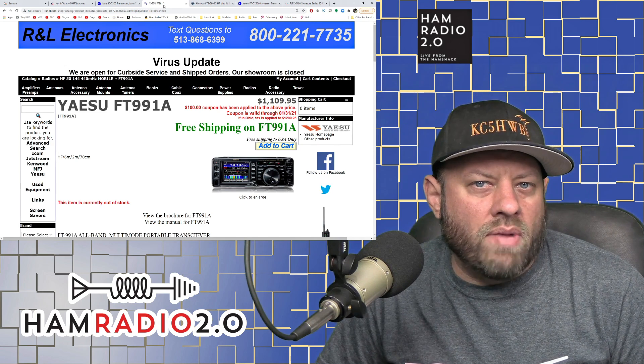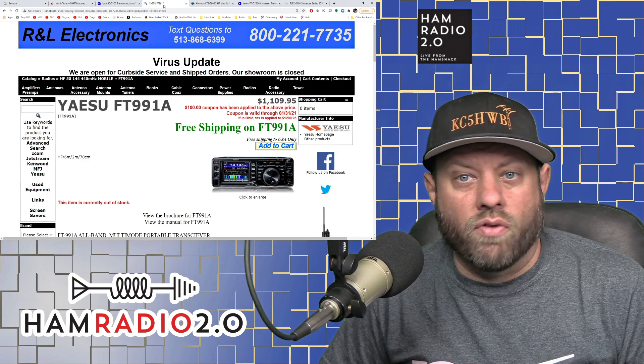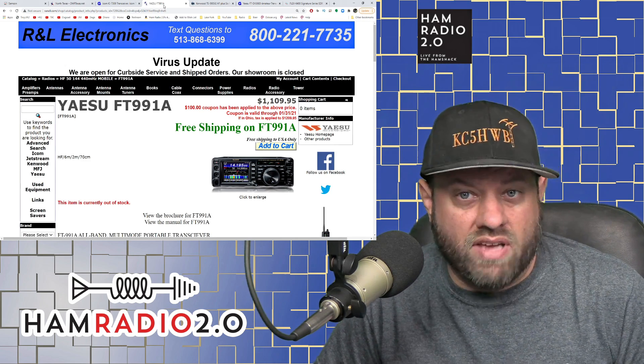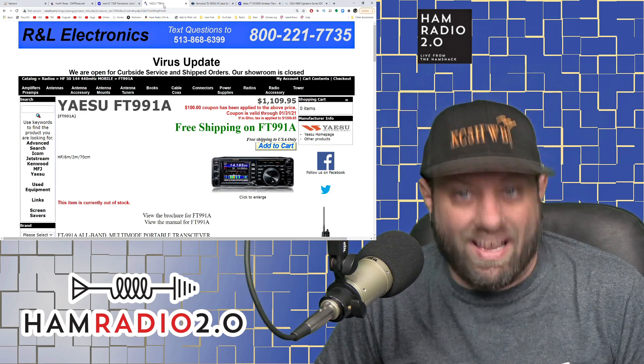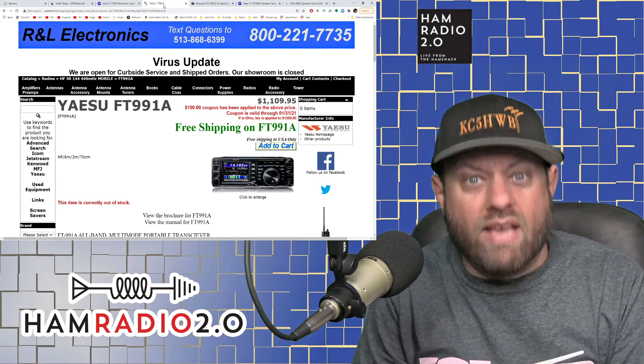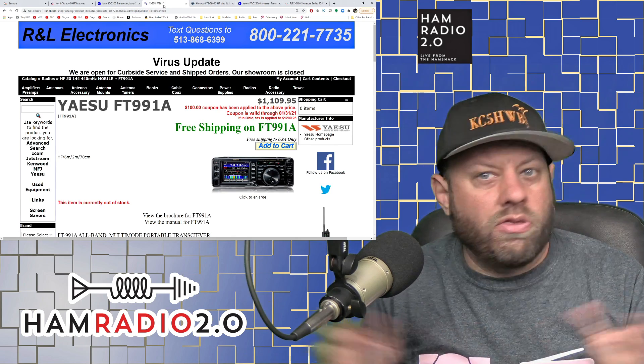Several people commented saying they got it on sale for under $1,000, and that's great — if you find one for sale under $1,000 that's excellent. But both during that recording and today's recording, that's not the current price of this radio. The price is $1,100 to $1,150.